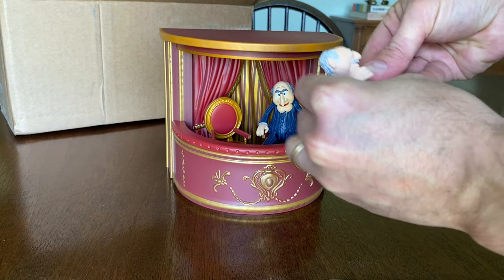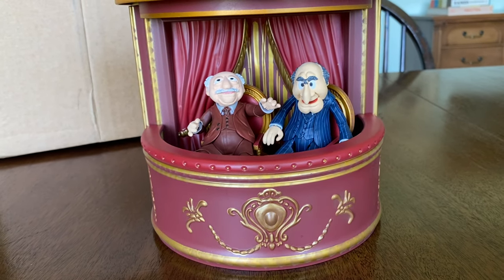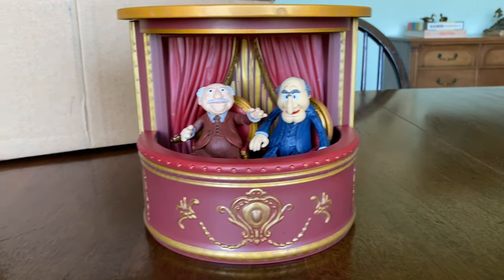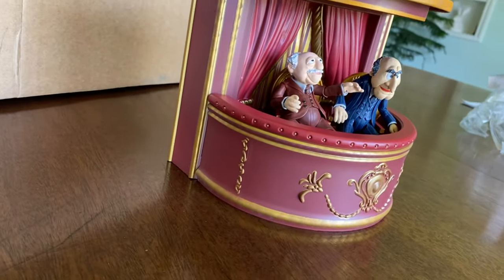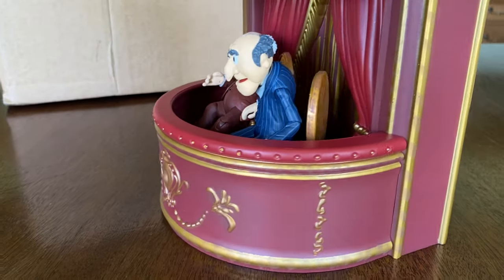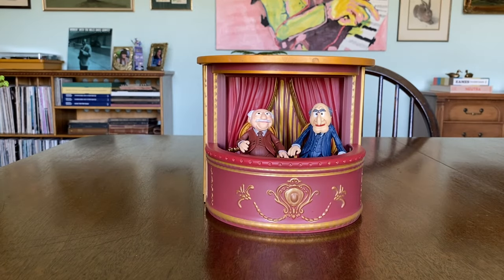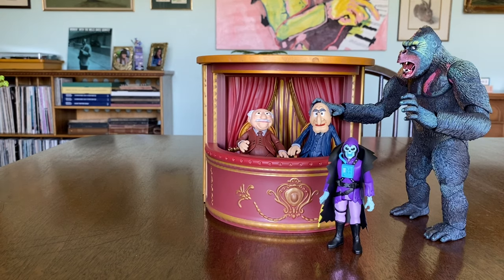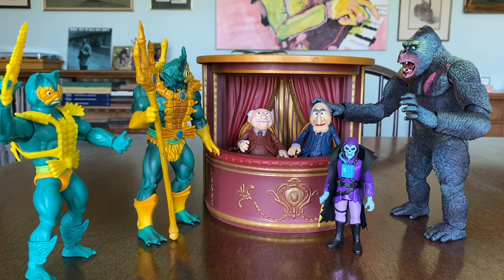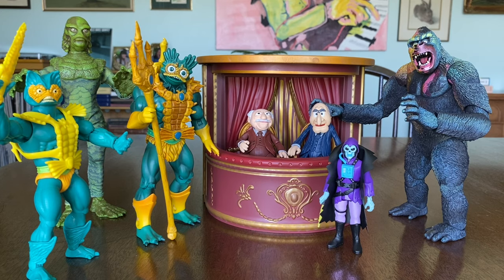I highly recommend you get these figures from Diamond Select. Definitely buy them from Big Bad Toy Store if they're still available. They are worth what you pay, if not more so. I could see that this piece with the balcony and the two figures and the two chairs could easily be worth double what I paid, including shipping. Here's the size comparison — 3.75 inch figures, the giant Kong, my Classics Merman, Origins Merman, and Amigo Creature from the Black Lagoon. This is how they fit in with the collection, and I couldn't be happier.